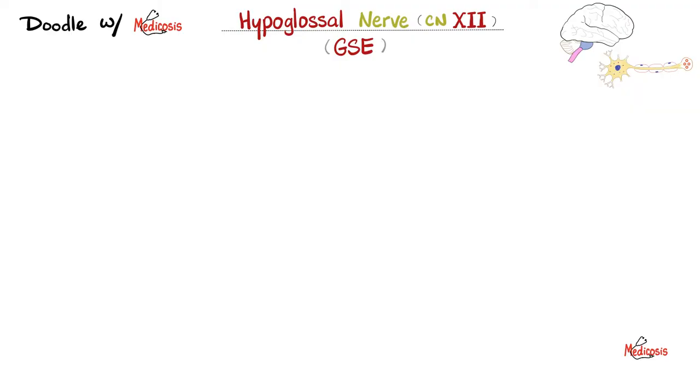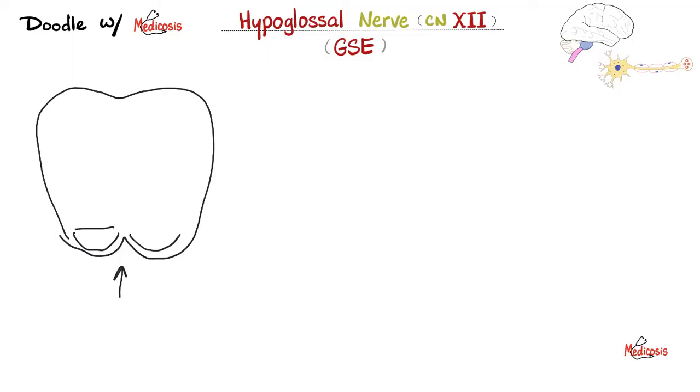If you really want to understand the hypoglossal nerve, bring a pen and paper and doodle with medicosis. Let's draw the lovely medulla. The pyramids are always anterior, so let's draw the pyramids. Why do you call them pyramids? Because the pyramidal tract decussates here. And then after the pyramids, we have the olives. Where is the hypoglossal nucleus? It is here. Out of the nucleus, the nerve will emerge and leave the medulla by passing between the pyramid and the olive to emerge at the anterolateral sulcus of the medulla — a sulcus between the pyramid and the olive.